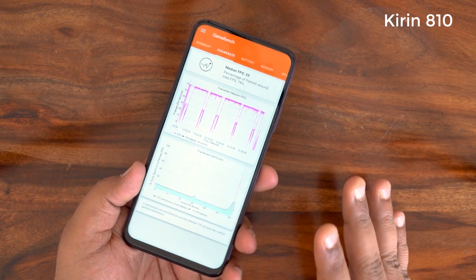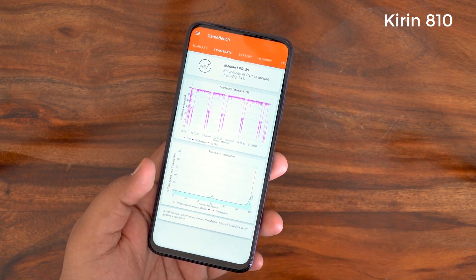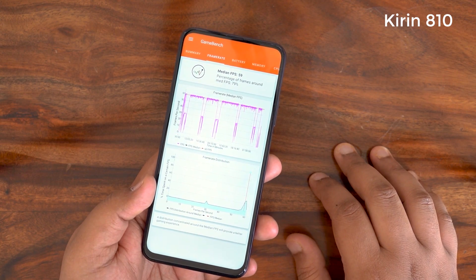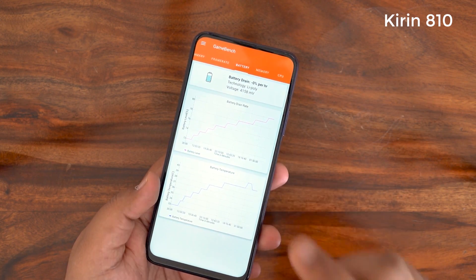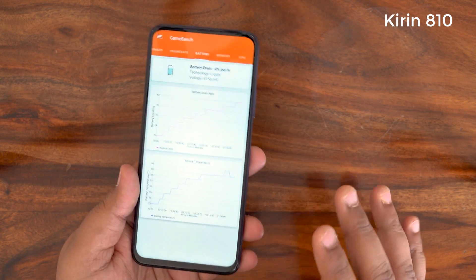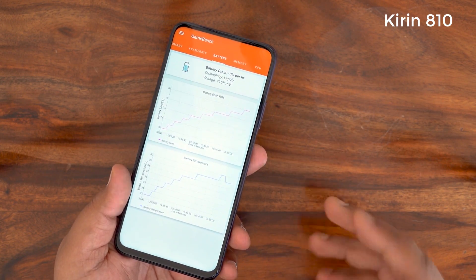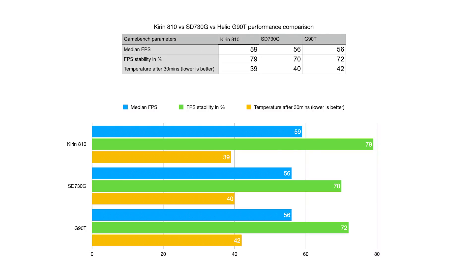After around 30 minutes of gaming on the Kirin 810, the median FPS is around 59 — much higher than both the G90T and the 730G. Frame rate stability is also much higher at around 79%, and the battery temperature has not gone beyond that of the 730G and the G90T. We'll now show a tabulated format of all the GameBench scores for the Kirin 810, the 730G, and the G90T.